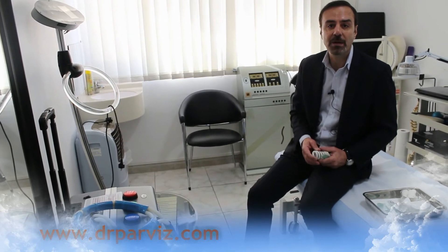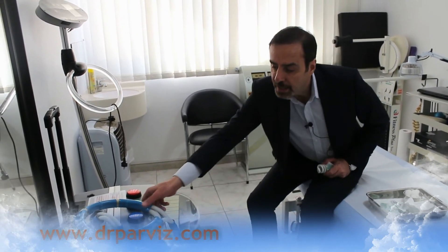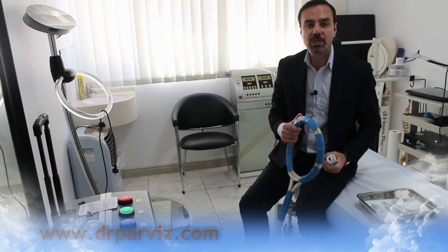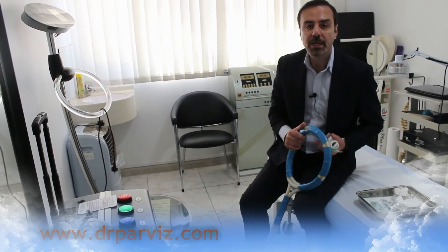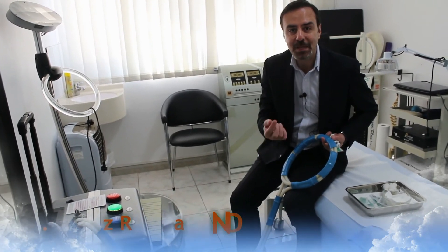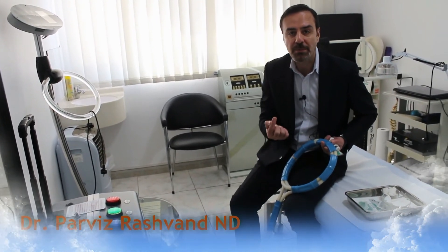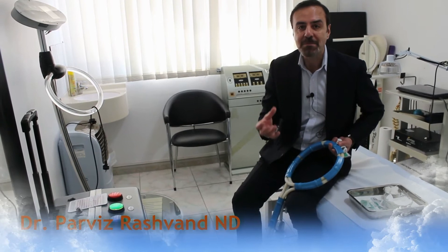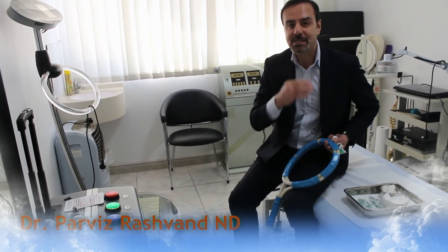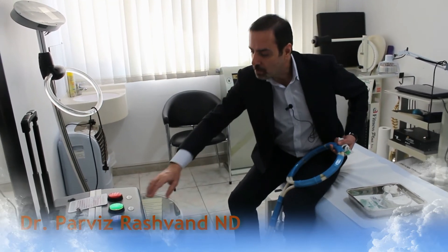After that, I use a magnificent device invented by Tesla called pulse electromagnetic therapy. This machine generates a specific electromagnetic energy capable of passing through cells, opening up the ion channels on the surface of every cell membrane. This causes ions to move across the membrane more easily and faster, enhancing the electricity of the cells — called transmembrane potential. The higher the electricity, the faster the power to repair.